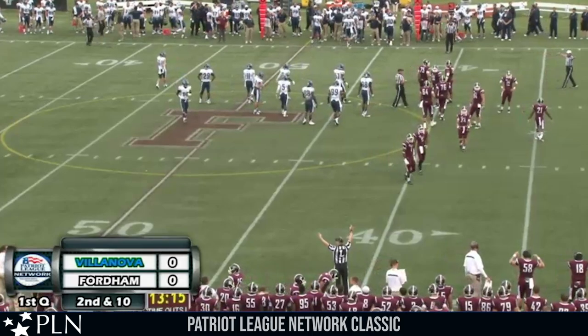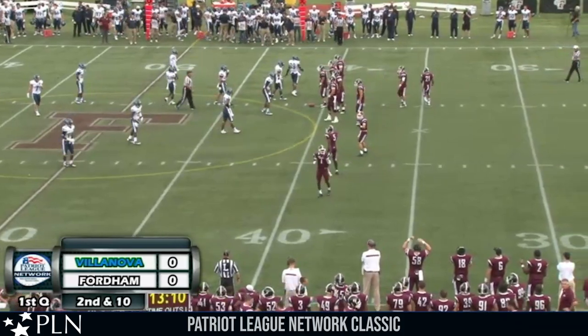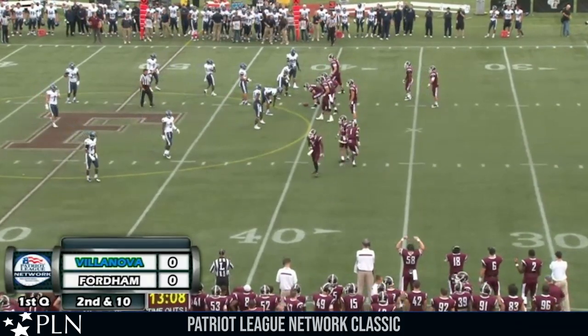Villanova bringing pressure on the edge maybe forced Kneebrick to throw that one a little quicker than he wanted to. So let's call it third and 12 at the Fordham 41.